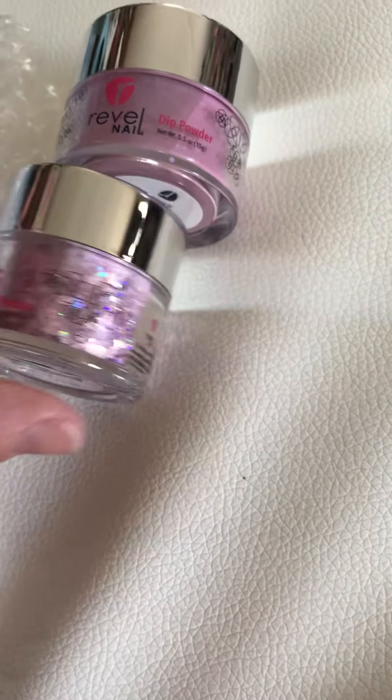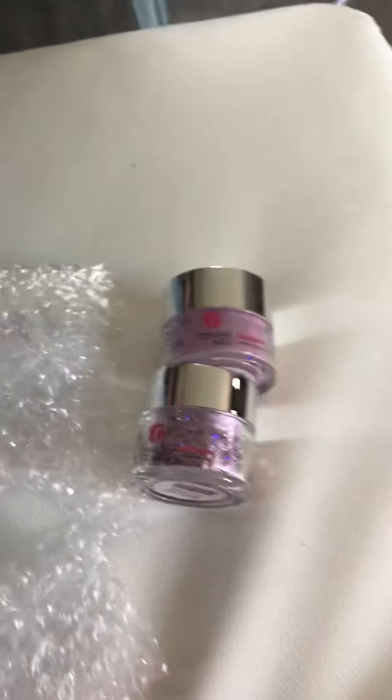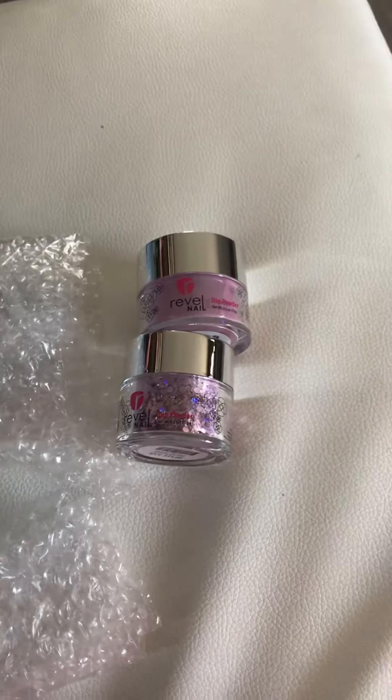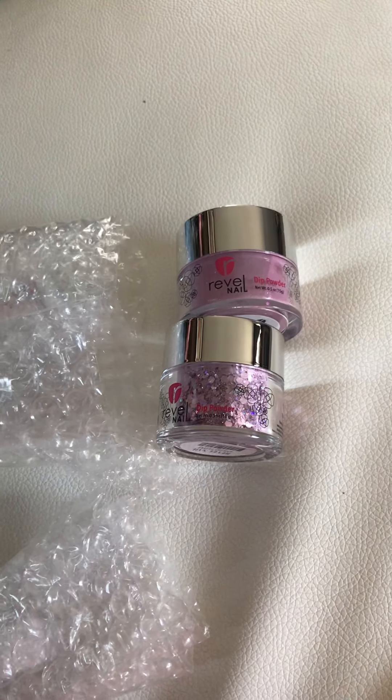I'll show you my other colors later as well. The next color is called Lovely — they sent me a big one, I ordered a small one. I wonder why they sent me a big one; maybe they ran out of the small size.